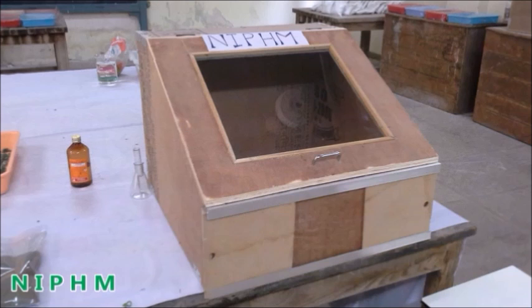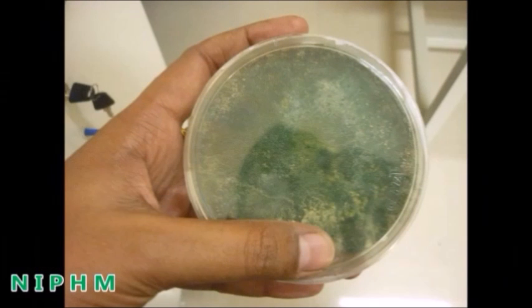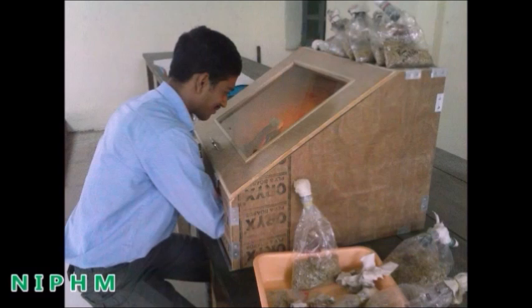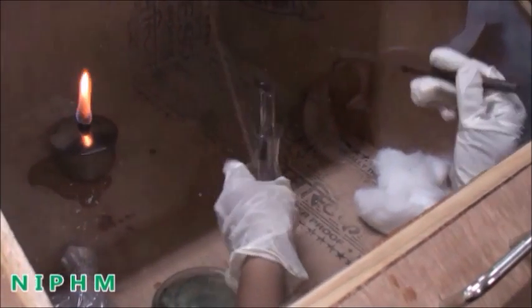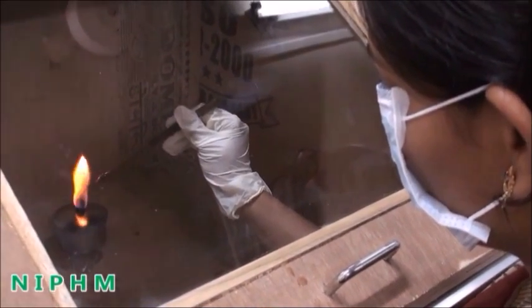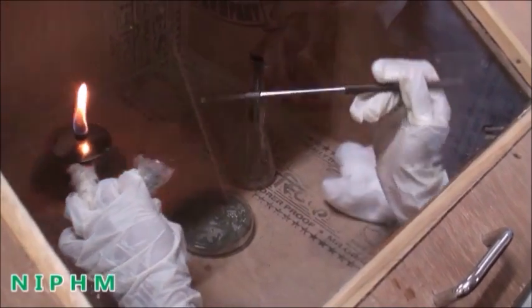A wooden inoculation chamber can be made easily at the farm level with locally available wood material. After cooling, inoculate the grains with Trichoderma mother culture. For the first time, procure the mother culture from the nearest biological control lab. Inside the wooden inoculation chamber under sterilized conditions, light the spirit lamp or candle, heat the tip of the inoculation loop, and transfer a pinch of the Trichoderma mother culture into the grain-containing autoclaveable bags at room temperature.